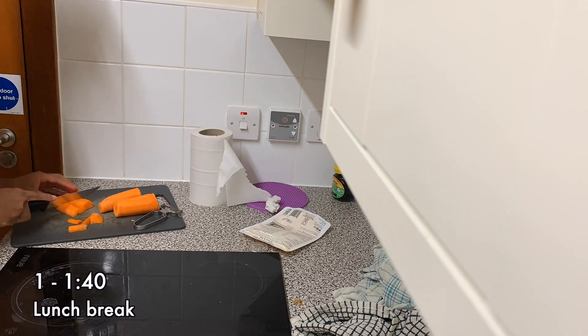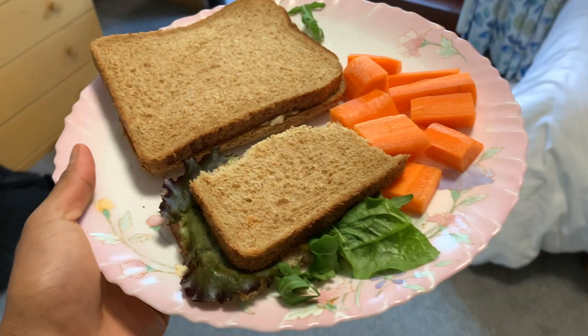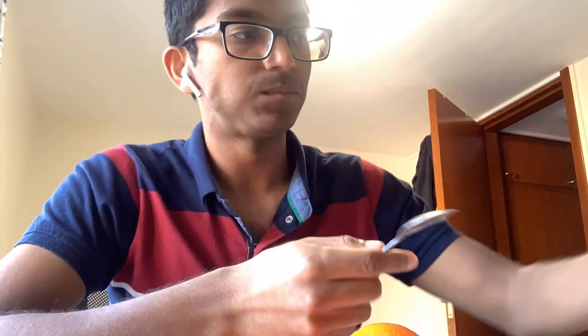I usually take my lunch just after 1pm and it consists of a sandwich with an orange, and recently I've swapped out one of the slices of bread for a dessert which is carrot sticks dipped in peanut butter.